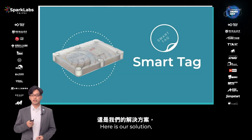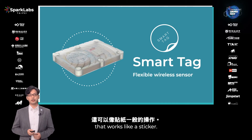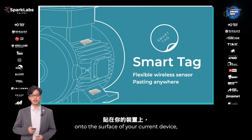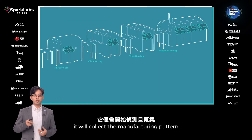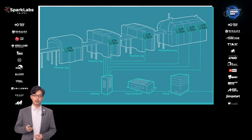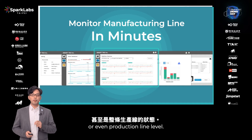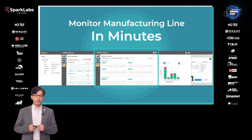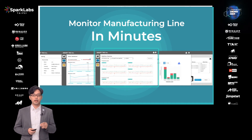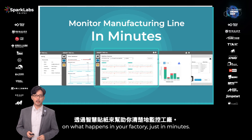Here is our solution. Smartech — a flexible, wireless IoT sensor that works like a sticker. Just attach these tiny stickers onto the surface of your current device. It will collect the manufacturing pattern and send it to the cloud for analysis automatically. Now we can see real-time data at the sensor level, machine level, or even production line level. Instead of purchasing brand new equipment or waiting days for sensor installation, you can have a clear view of what happens in your factory in just minutes.